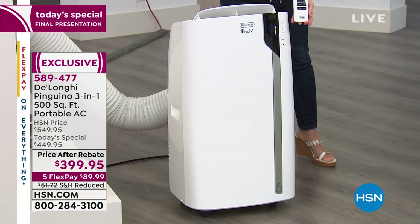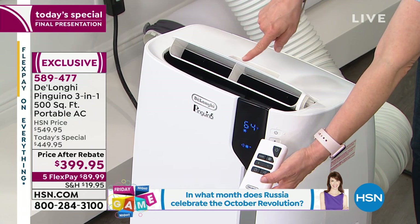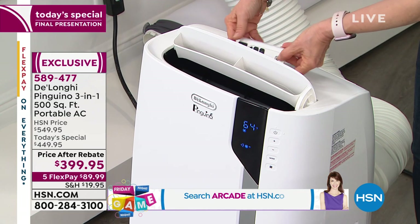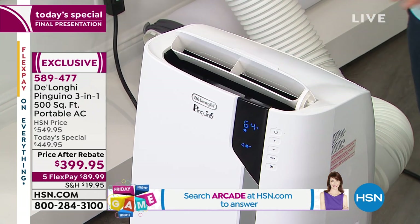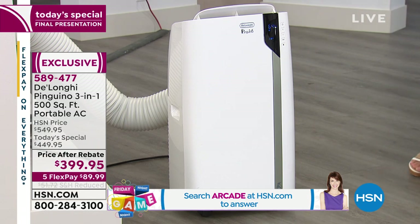Of all their air conditioners, this is kind of their smart air conditioner — it's their newest design. That sleek Italian design looks nice. It comes with your remote control and you can set it to oscillate. The digital display is on the front.